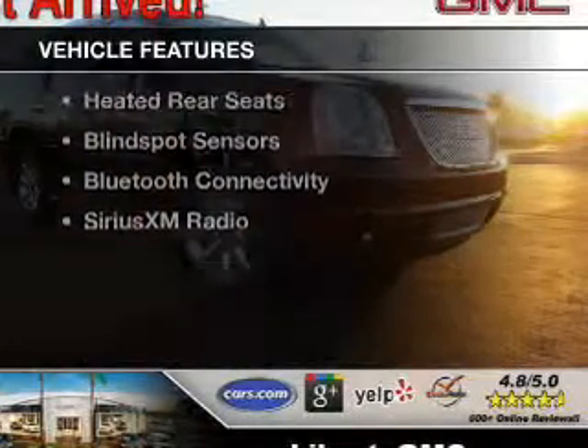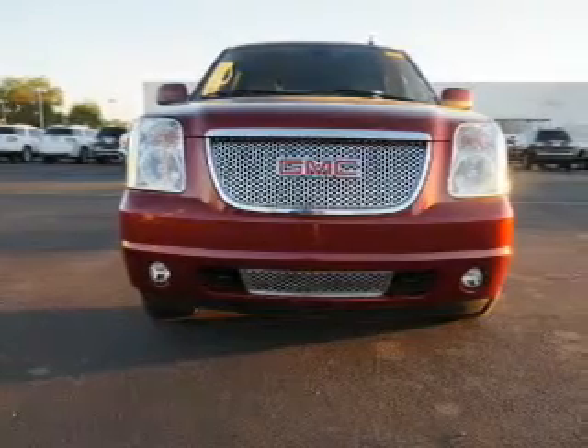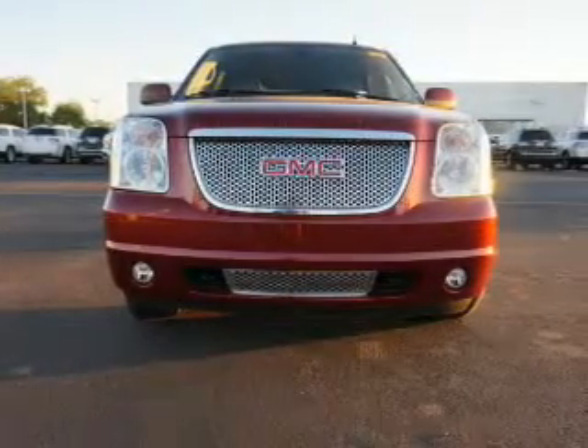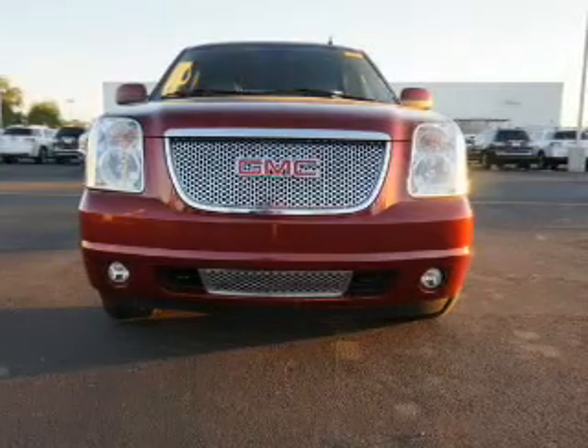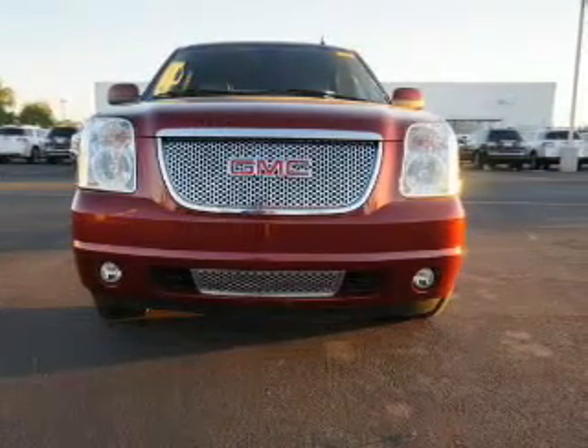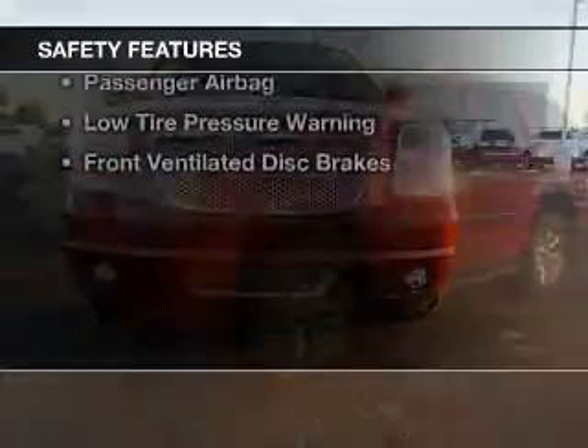The features include a sunroof, electric trunk, heated steering wheel, push-button start, leather seats, heated seats, heated rear seats, blind spot sensors, Bluetooth connectivity, and Sirius XM satellite radio.